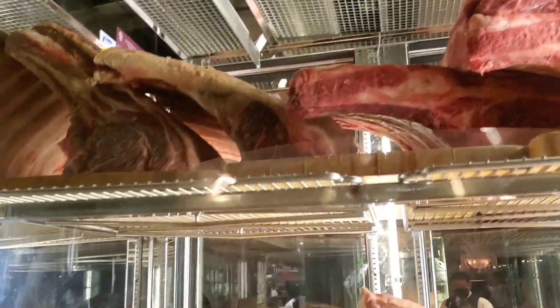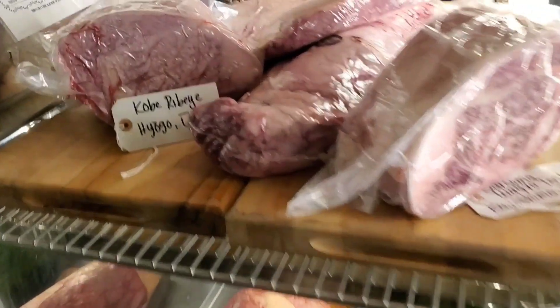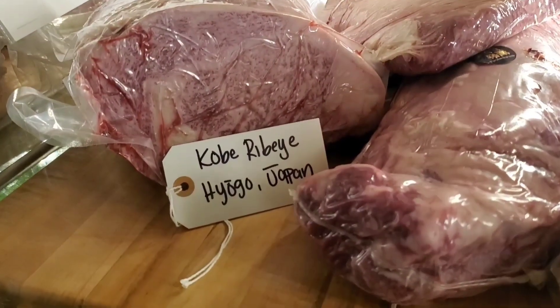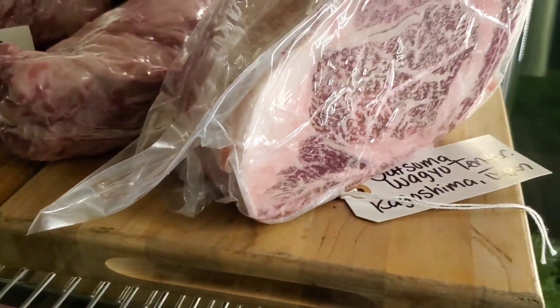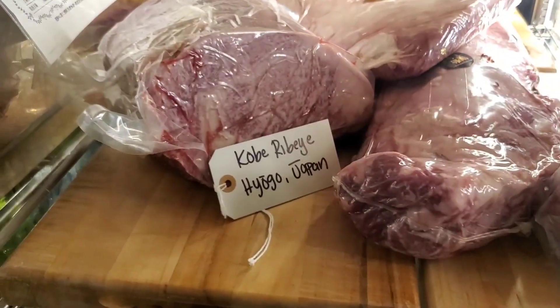This is our Kobe beef down here — one of 15 restaurants that have real Kobe beef. One of the most expensive beef in the world. Oh my god, thank you. Look at them, look at them.